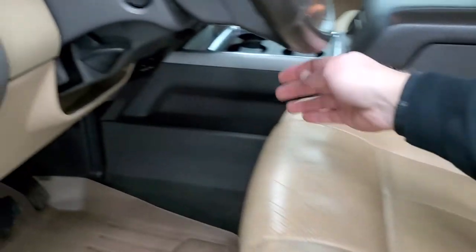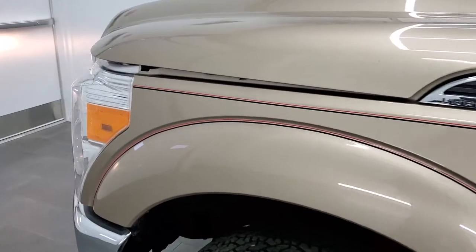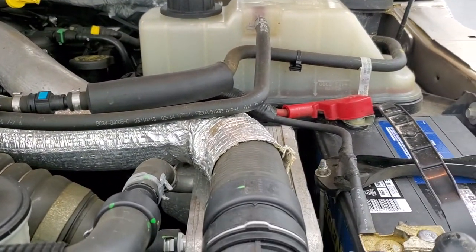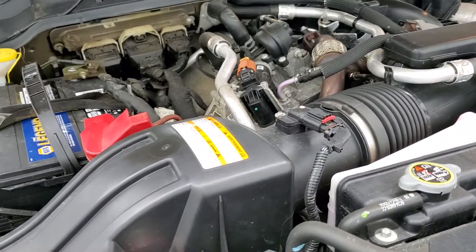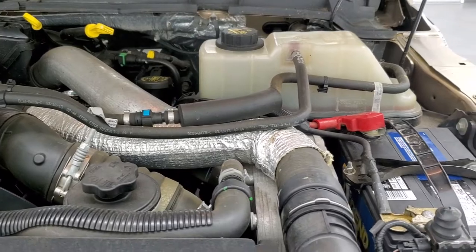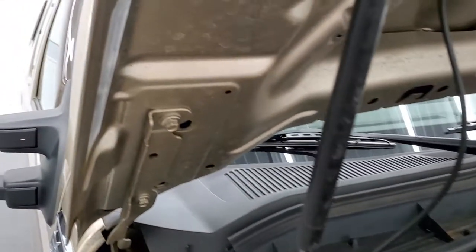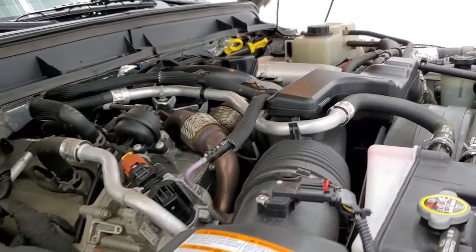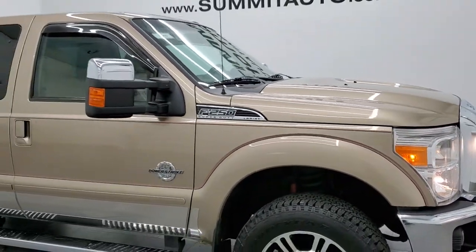We'll start it up and take a quick look under the hood. I'd personally like to thank you for checking out the video today. From this HD video, you'll have been able to tell just how clean this truck is all the way around, inside and out. Under the hood, we have the 6.7-liter Power Stroke diesel — very clean, runs very smooth. This truck has been fully safety inspected, has a fresh oil and filter change, all fluids checked and topped off, four brand new tires, brand new rear brakes, and is 100% ready to go. I would highly recommend it from a quality and condition standpoint.